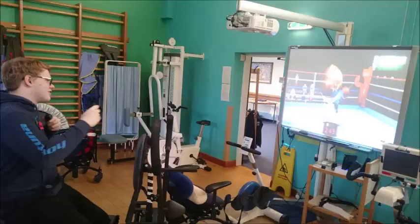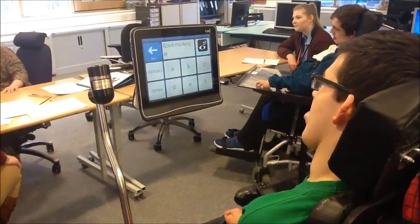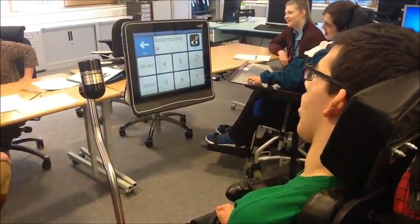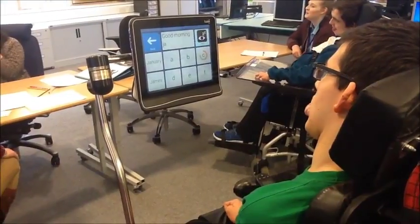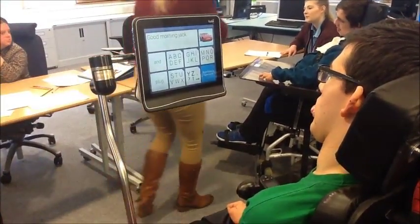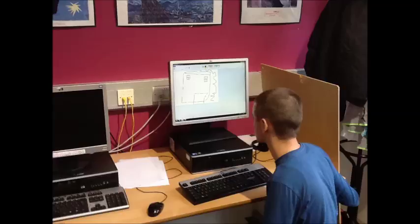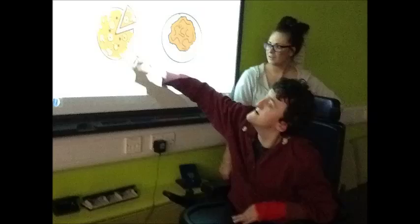Learners on all routes are given opportunities to enhance their learning experience through fun and engaging activities which increase their participation and enable them to experience technology used in the real world. This prepares those learners who are looking at entering vocational areas for technology used in the workplace, and creates stimulating environments for learners with complex needs. Have a great day!